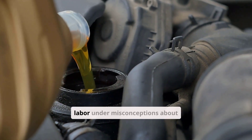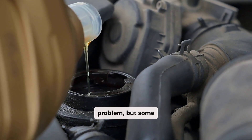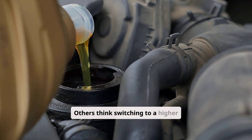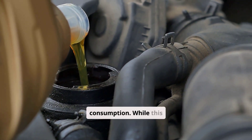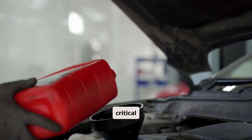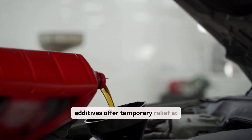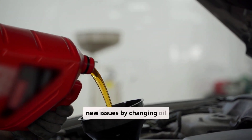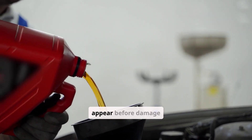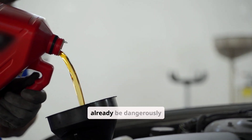Many vehicle owners labor under misconceptions about oil consumption. Some believe oil consumption always indicates a serious problem, but some consumption is normal, particularly in older or high-performance engines. Others think switching to a higher viscosity oil will fix consumption — while this might temporarily reduce consumption in worn engines, it can create new problems by reducing oil flow to critical components. Many assume additives can permanently fix oil consumption, but most additives offer temporary relief at best and may create new issues. Finally, some think low oil level warnings appear before damage occurs — unfortunately, by the time warning lights illuminate, oil levels may already be dangerously low.